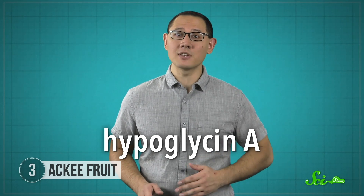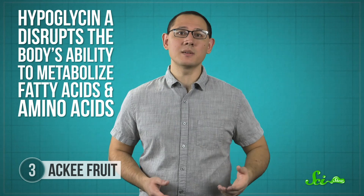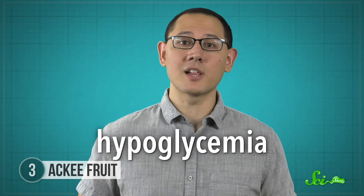Levels of hypoglycin A drop naturally as the fruits ripen. There hasn't been much research on why this fruit contains hypoglycin A, but it's there and it's bad for you. When ingested, hypoglycin A disrupts the body's ability to metabolize fatty acids and amino acids—basically, this means you'll have trouble breaking down food into glucose, and that can cause low blood sugar, or hypoglycemia.